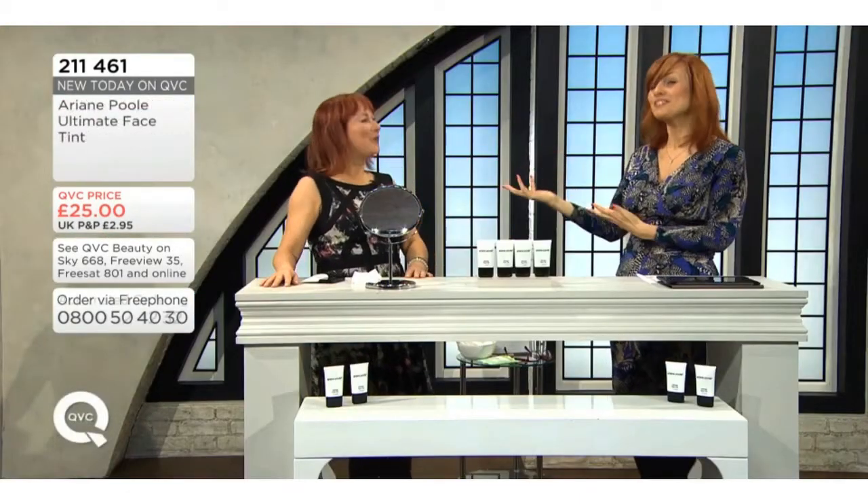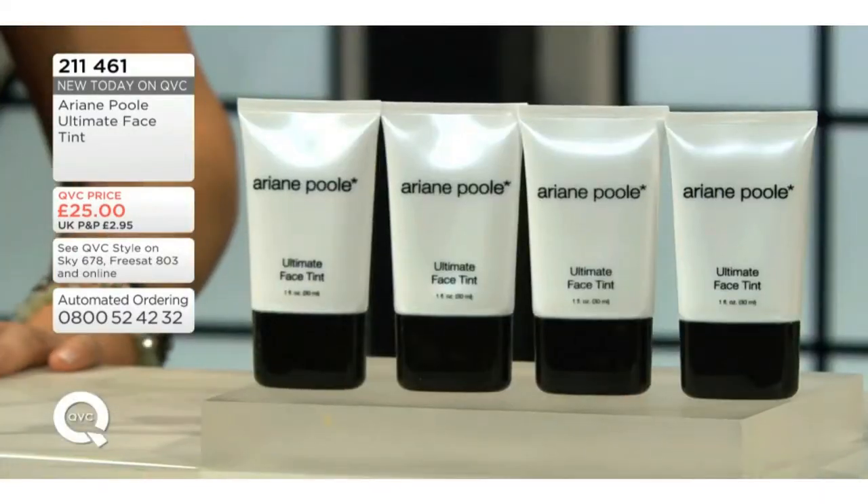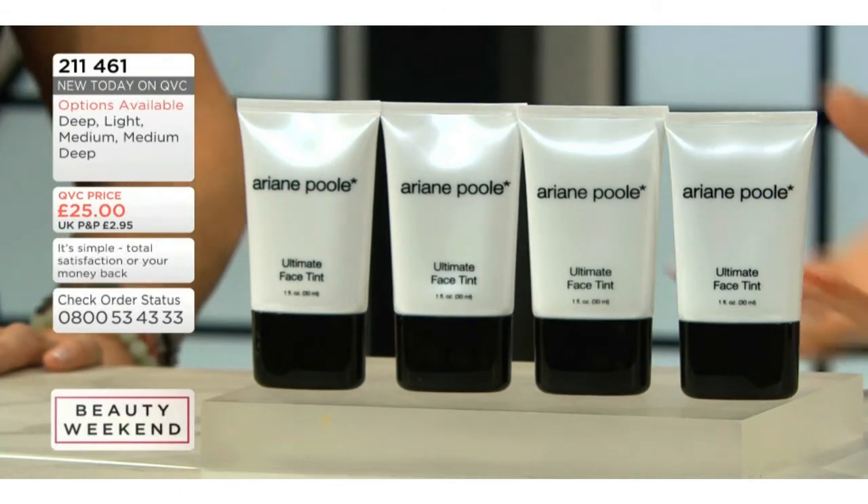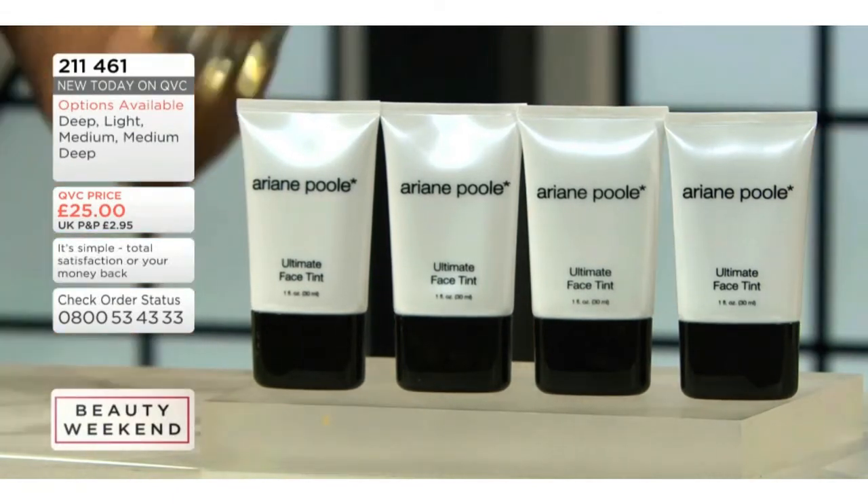And if you haven't met Ariane Poole before, she has been an international makeup artist for over 30 years. I know you don't look like it — it doesn't look like it — but that's how long she's been around doing this, applying her trade as a makeup artist, giving all of these wonderful secrets that she's learned over the years to her own product range.